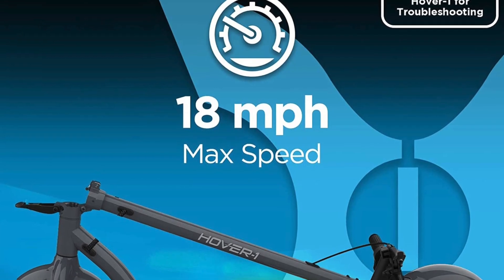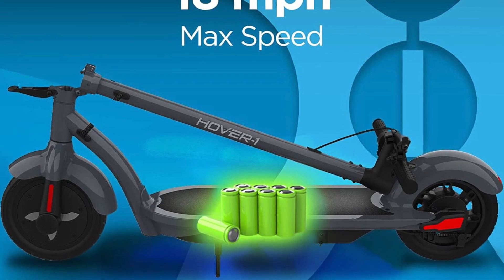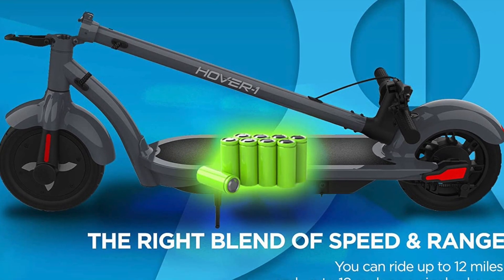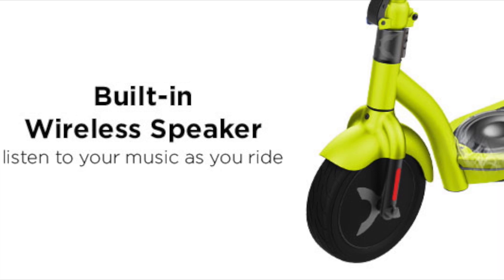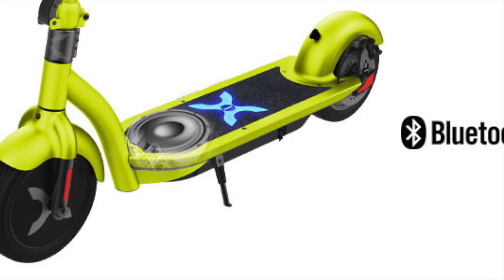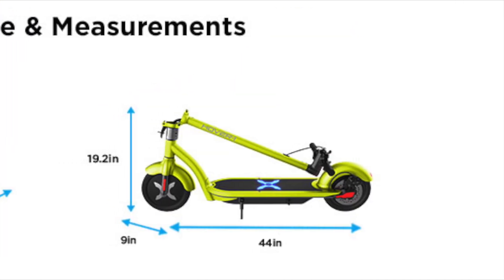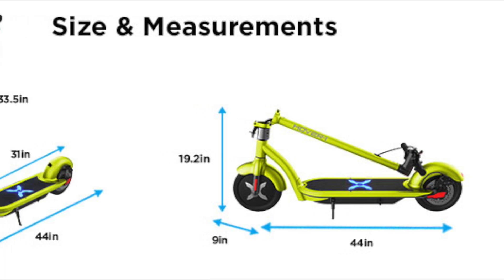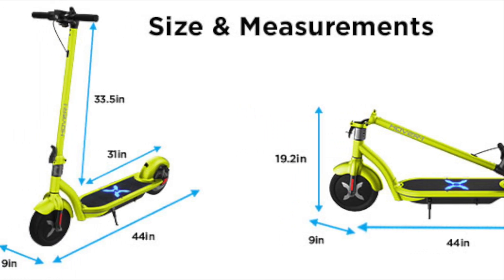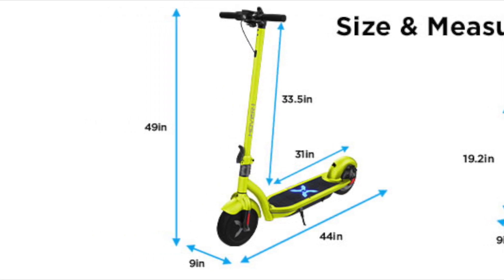Overall, the Hover 1 Alpha electric scooter is an excellent choice for anyone who is looking for a fast, efficient, and convenient mode of transportation. It offers impressive performance and speed, while also providing a comfortable and enjoyable riding experience. Whether you're commuting to work or just running errands around town, this electric scooter is sure to provide you with the power and versatility you need to get around quickly and easily.